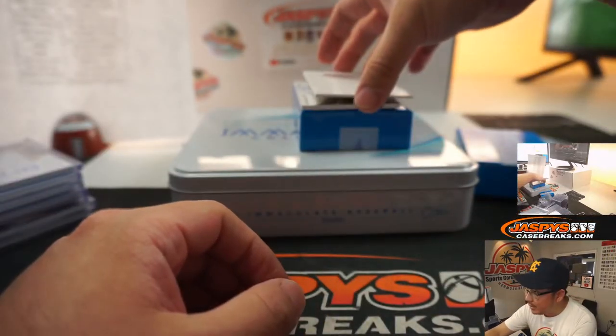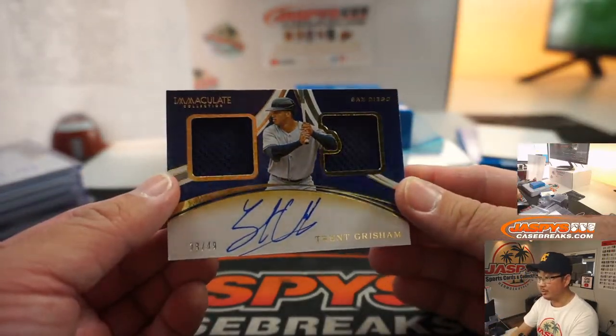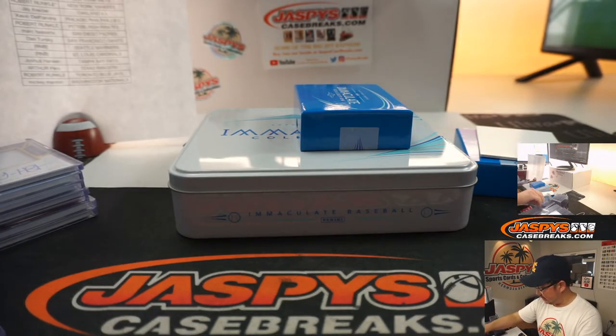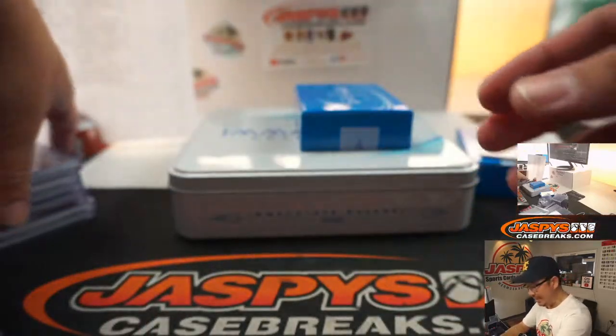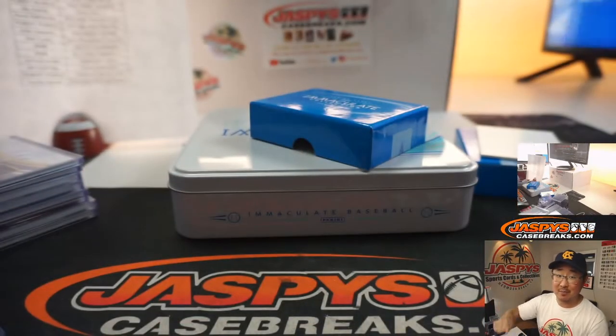The last one here is dual relic and autograph, 28 out of 49, Trent Grisham for the Padres — that'll be for Mark and the Friars. And there you have it — what a break, boys and girls! Thanks for watching, thanks for breaking with us. Keep an eye out on JaspiesCaseBreaks.com for more Panini Immaculate Collection baseball. Thanks everyone, I'll see you next time. Bye-bye.